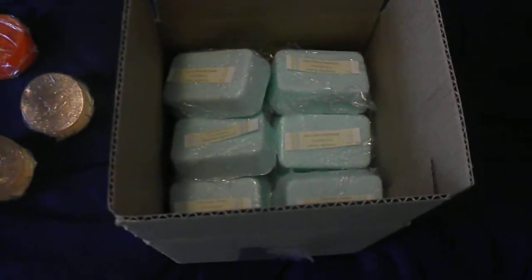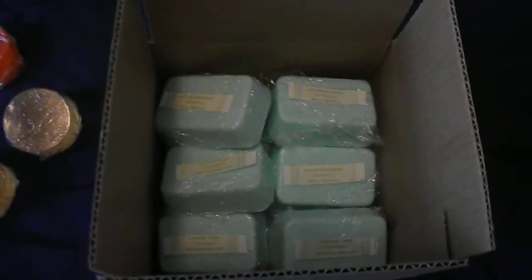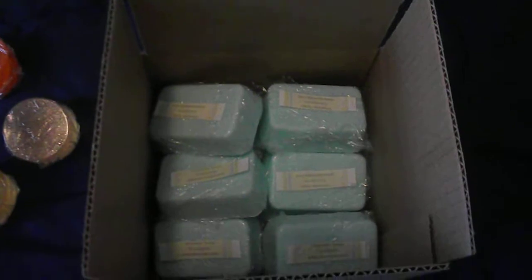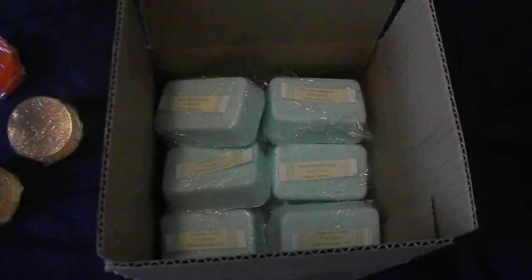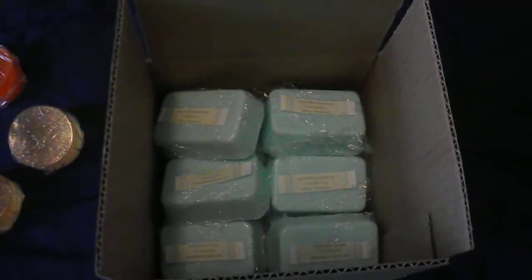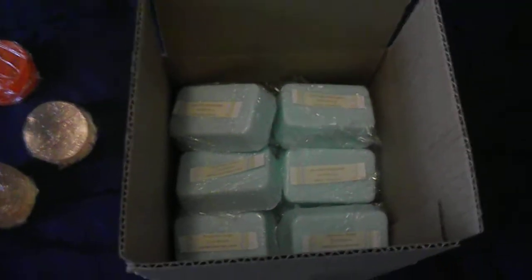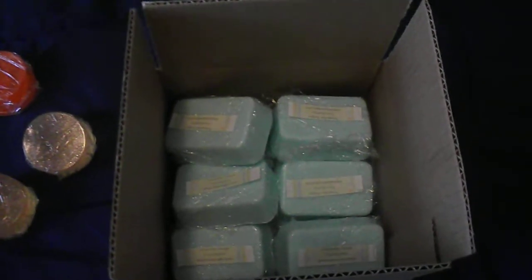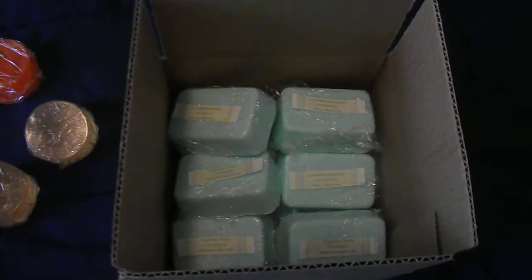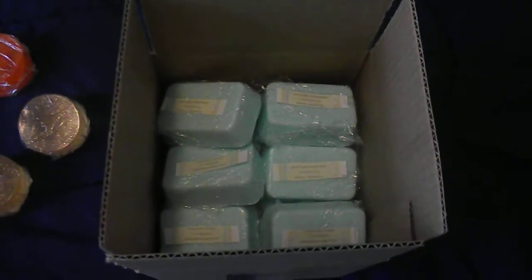If you buy one bar of soap from me it will cost about six or seven dollars because I have to cover shipping regardless. But if you buy in bulk, like a box of 24 of this eucalyptus soap — which is specialty, handmade, and natural — instead of paying three or four dollars a bar you end up paying about two or two fifty per bar. Right now you can get a box of 24 soap bars for about $69.99 with shipping included.